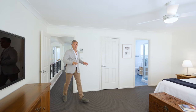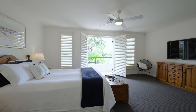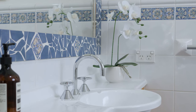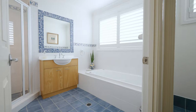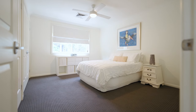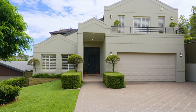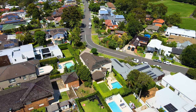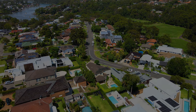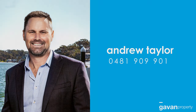On this upper level we have four king-sized bedrooms including this enormous master retreat with its own private balcony, ensuite and plenty of space. We'll see you in the next few weeks.